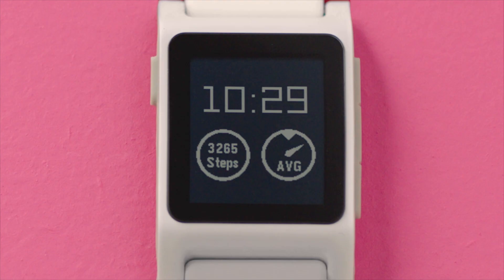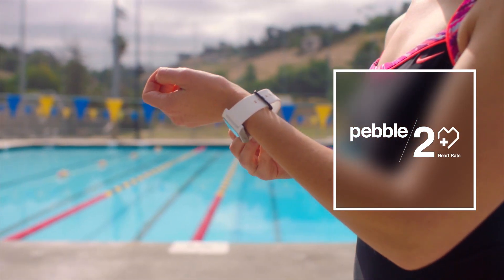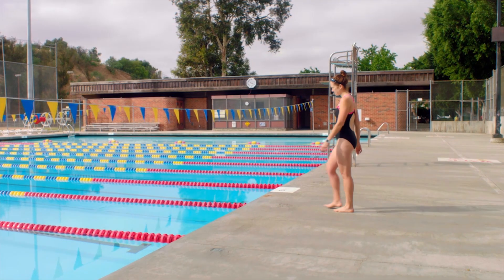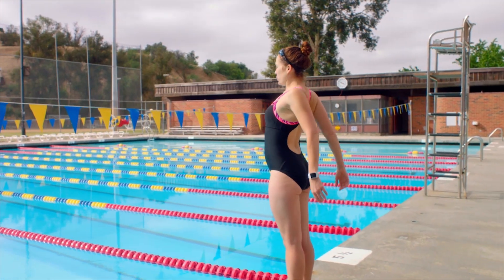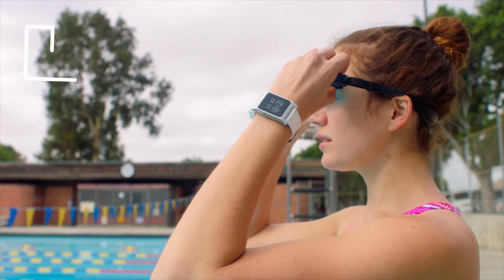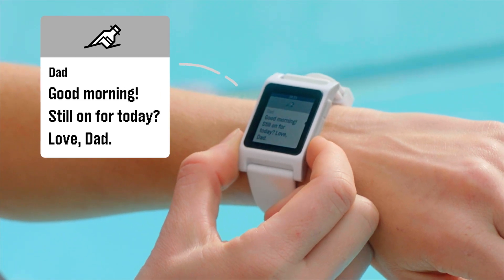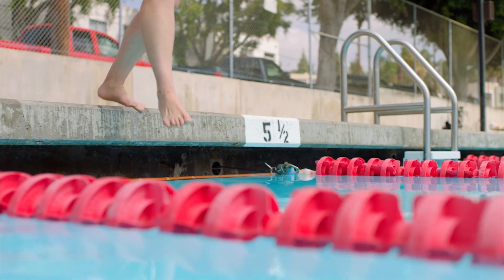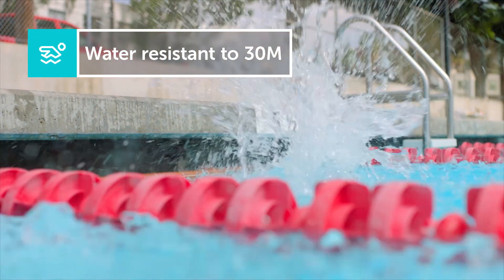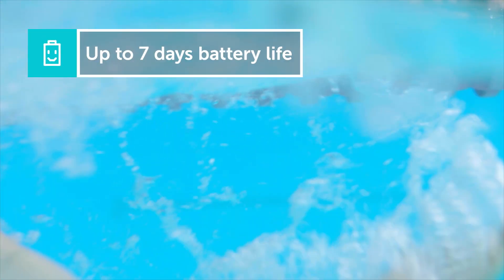It's time to write the next chapter in wearables. Pebble 2 is our latest smartwatch, now with built-in activity tracking. A slim, modern design, available in five sporty colors. Pebble 2 has a high contrast black and white display, clearly readable indoors and out. It's water resistant to 30 meters. Its battery life lasts up to a week.